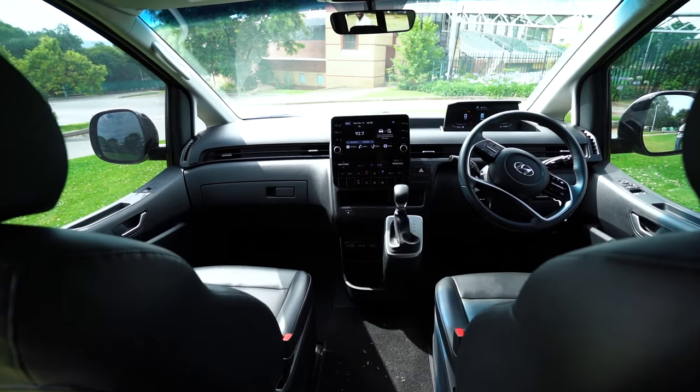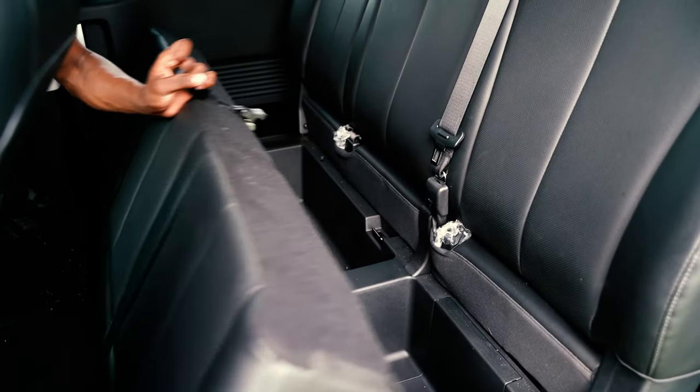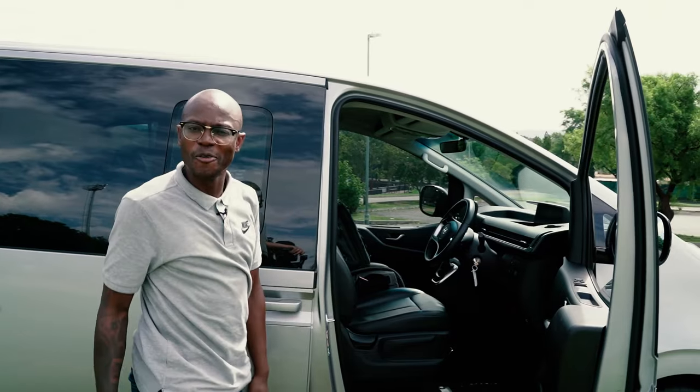Welcome to the Hyundai Staria Multicab, a car that can take a family of five, including the dogs and the surfboards. Let's go for a drive.